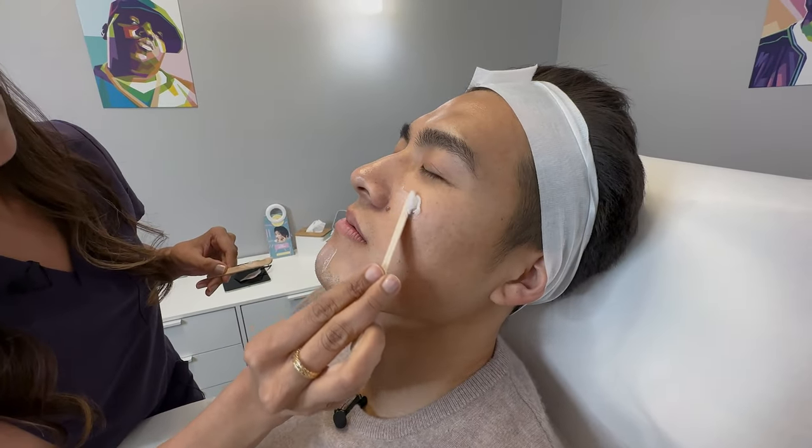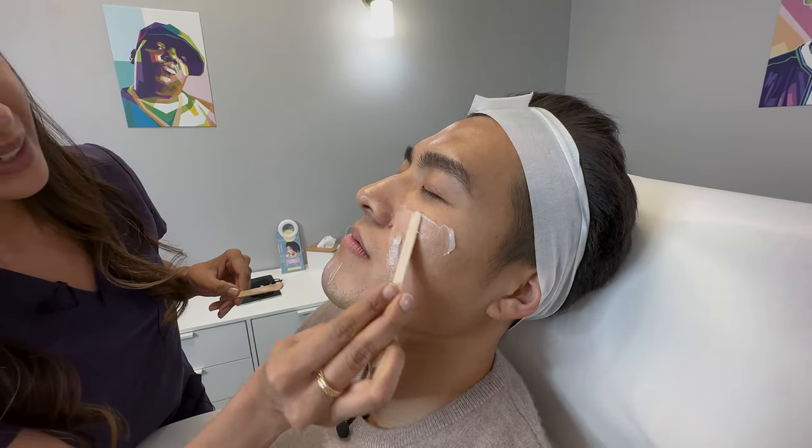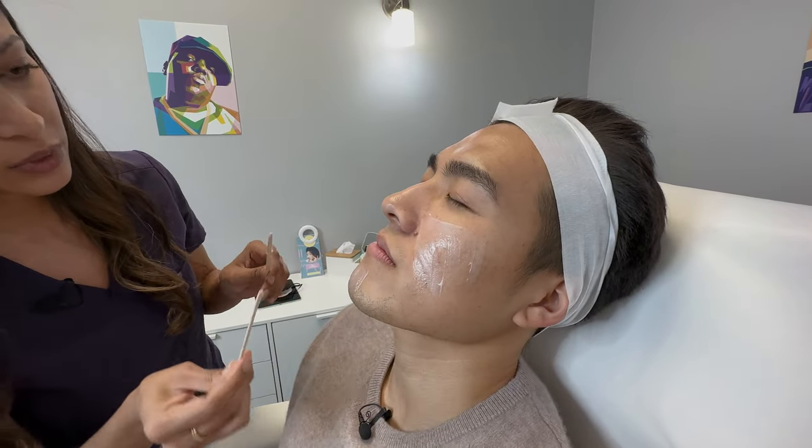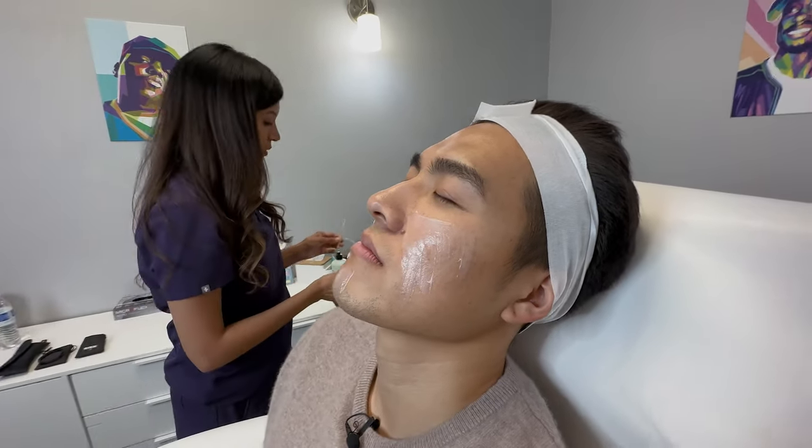How popular is microneedling? Oh my gosh, so popular — you're my third one today. It is definitely one of our more popular treatments.